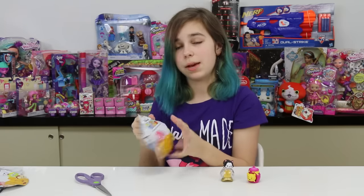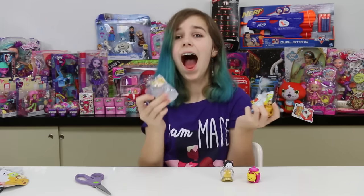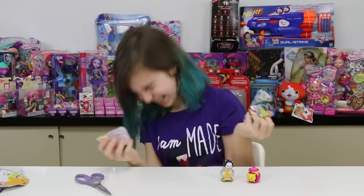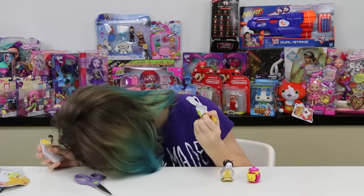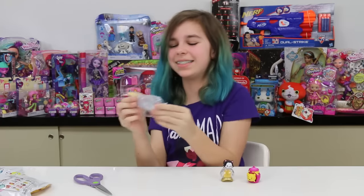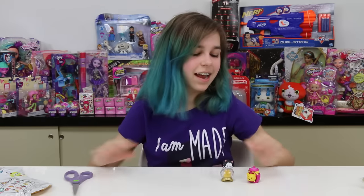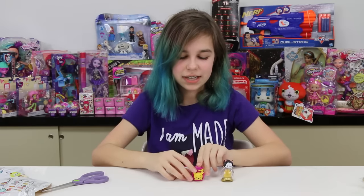I may need to get more of these if I don't get Cheshire again. Oh my gosh — just like last episode, are you serious? I got another Figaro! Oh my gosh. I'm gonna need to get a few more of these. This is just like last episode, you guys. Oh my gosh — another fail!